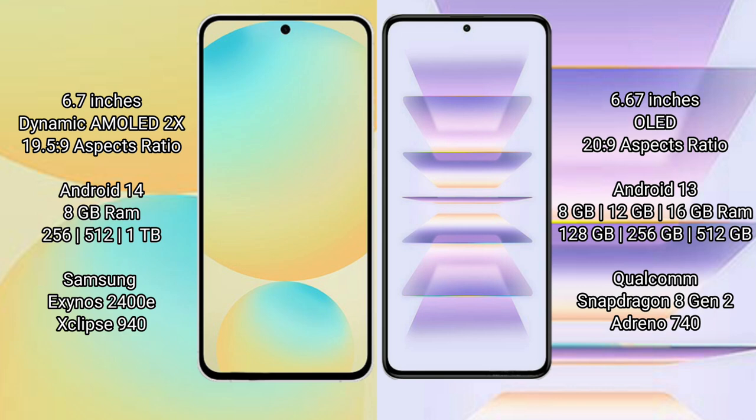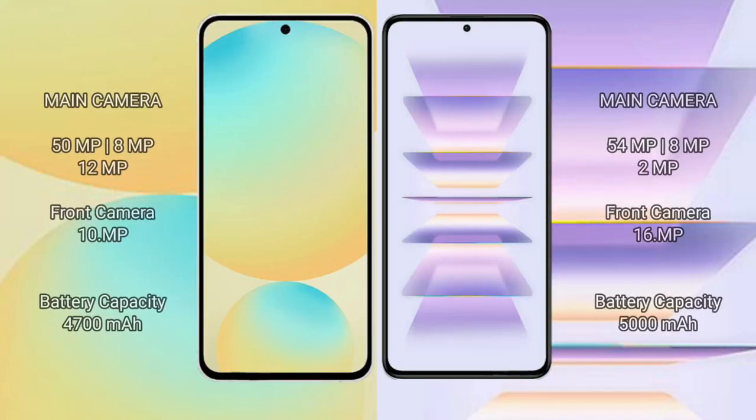Redmi K60 Pro comes with 8GB, 12GB, or 16GB RAM and 256GB to 512GB internal storage. It is powered by the Snapdragon 8 Gen 2 processor with Adreno 740 GPU. Samsung Galaxy S24 FE features a rear triple camera setup with 50MP plus 8MP and 12MP lenses.